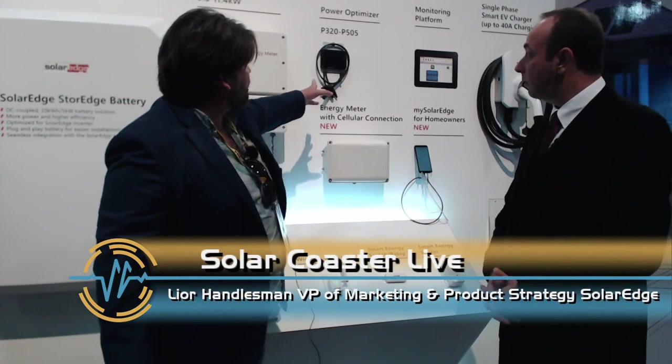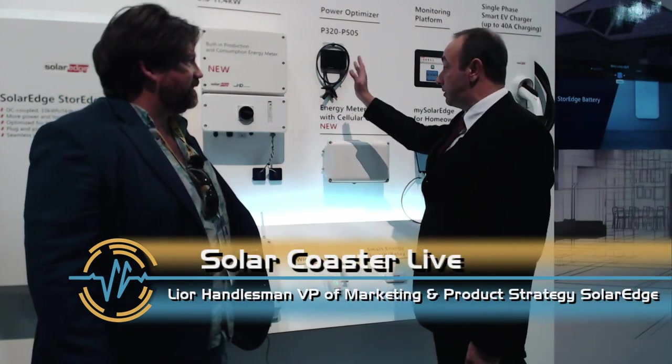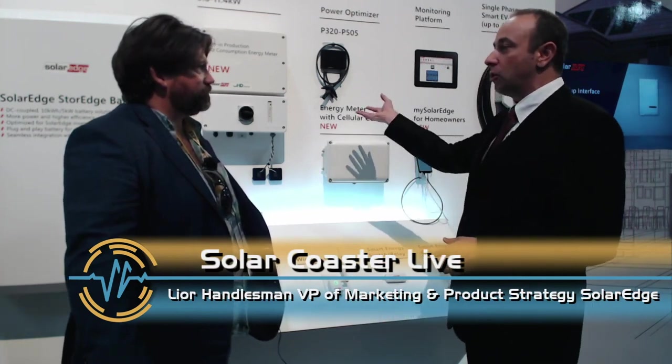Coming full circle to SolarEdge's origins: the key innovation when the company started was the power optimizer. From the very beginning, they saw optimizers plus inverter plus monitoring as one system. The key unique things about that offering were module-level power electronics for more energy from every panel, safety at the panel level — which is now standard in the US but was unheard of when they started — monitoring at the panel level, easier rooftop installation, better system design, and less cabling. That optimized inverter system was the beginning of SolarEdge.